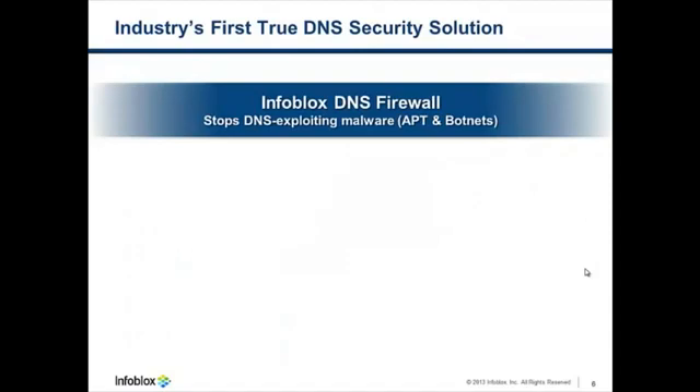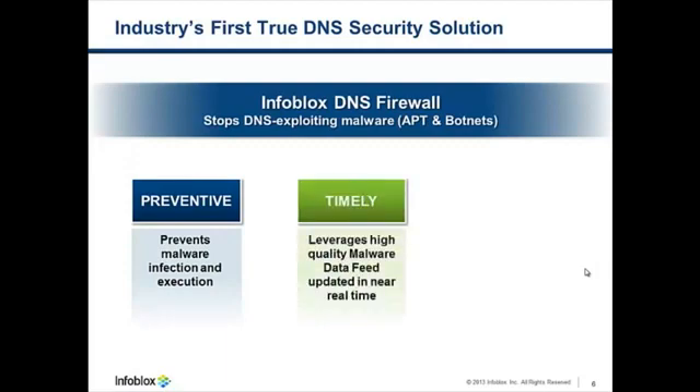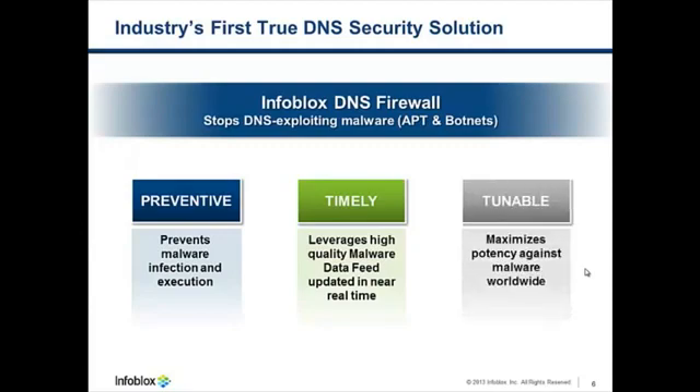Now, if the thought of APT malware concerns you or your organization, there's a new product from Infoblox called the Infoblox DNS Firewall. We believe that it is the industry's first true DNS security solution. The product is unique in that it prevents malware infection and also disrupts even botnet execution for devices that are infected. By leveraging our high-quality data feed that's updated near real-time, malware infections can be kept in check. Via a variety of tunable responses to malware, we enable organizations to take the right action for every department, for every geography, and for every business function.